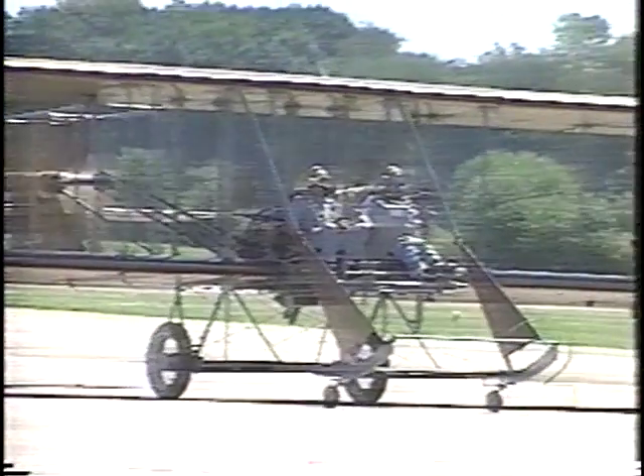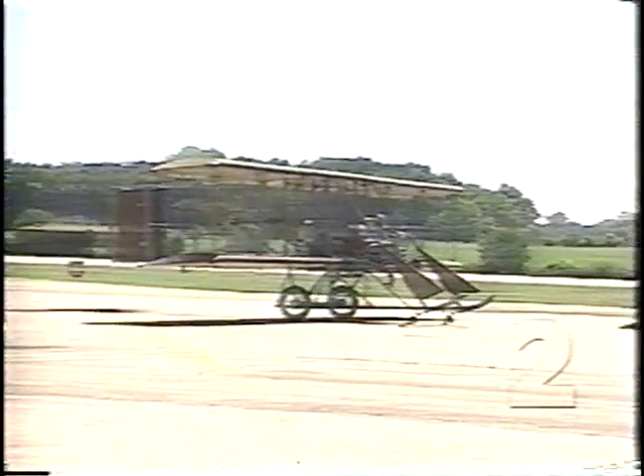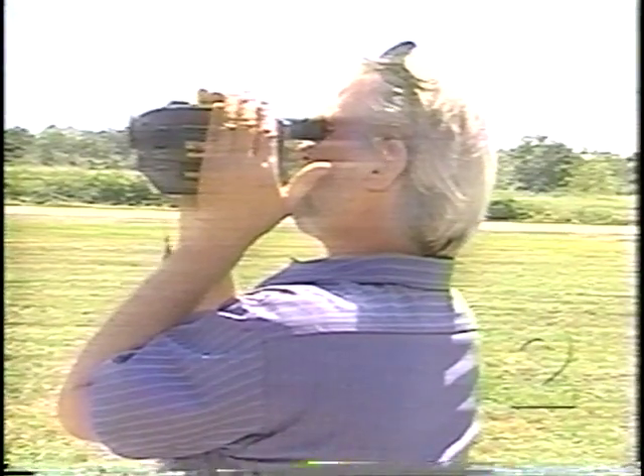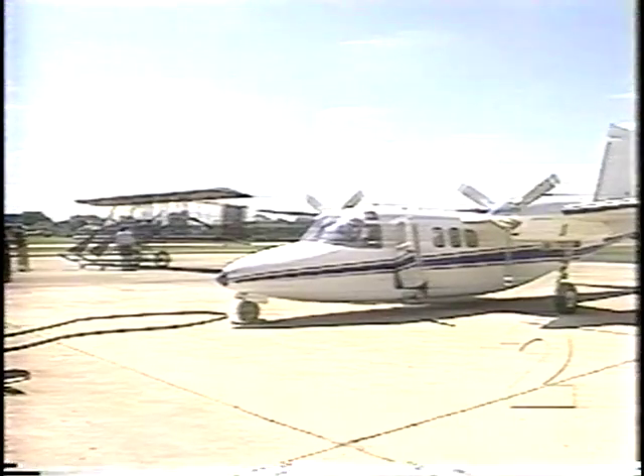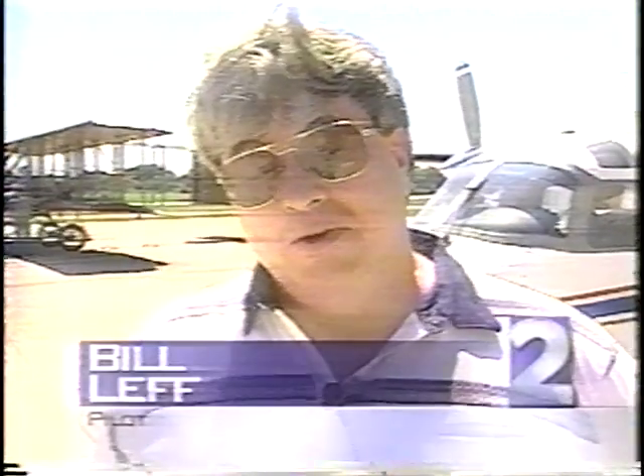And almost as if it were in the script, a very special visitor made an appearance today — the Wright-B Flyer. Two pieces of aviation history, side by side. We're parked next to what was basically a replica of the first water-cooled airplane, and we're flying the newest water-cooled airplane, so we think that's pretty neat.